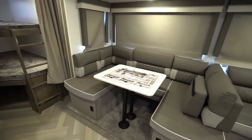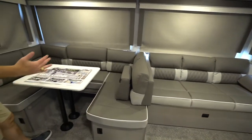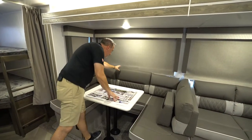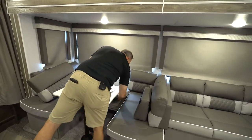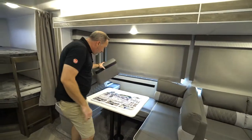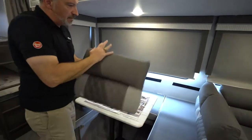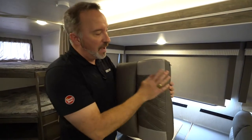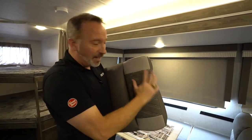Two things — actually three things. The Versa Lounge, which here is a U-shaped dinette. Move the center cushion and back cushion out and it could easily be a booth dinette — it's also a full-size bed. These cushions are plush and comfortable and they have a material on them so you won't sweat like with some of the leatherette. I like that feature.